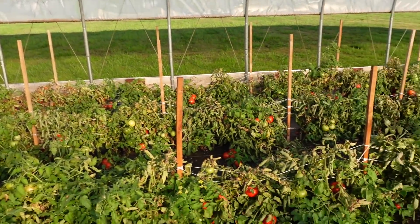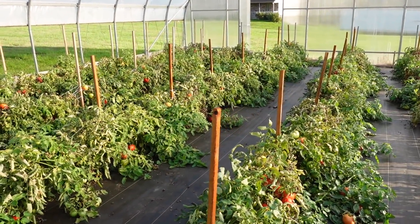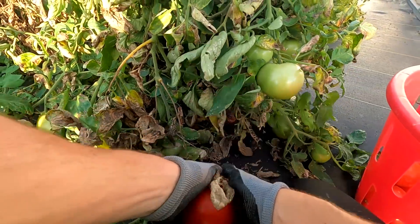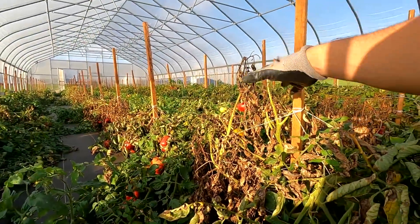They're not rotten, but they just have little blemishes on them. But for market tomorrow, I want to get some nice table tomatoes, so I'm in the high tunnel. Now if you watched my earlier videos, we started out in the high tunnel, and we're going to finish the season in the high tunnel.